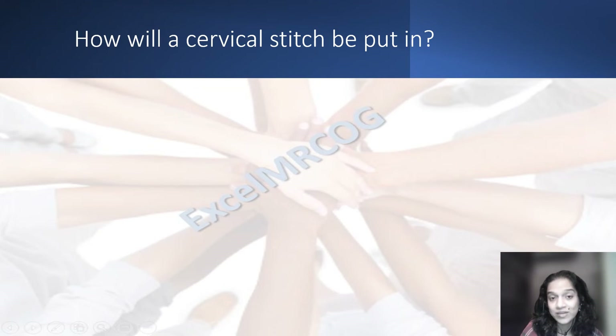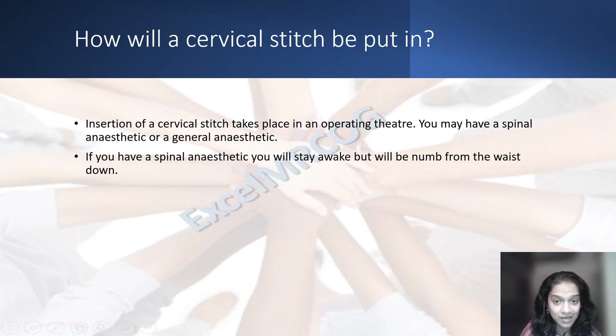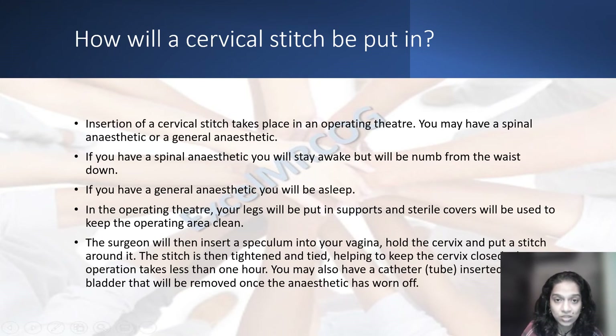How is a stitch put in? Insertion of a cervical stitch takes place in an operating theater. You may require a spinal anesthetic or a general anesthetic. In case of a spinal anesthetic, you will be awake but numb from the waist down. In case of a general anesthetic, you would be asleep. Your legs would be put up in supports and sterile covers used to keep the operating area clean. The surgeon would then introduce a speculum into your vagina and put a stitch around the cervix, which would be tightened so as to close the cervix. The operation would take less than an hour. You may also have a catheter in your bladder, which may be removed once the anesthetic has worn off.